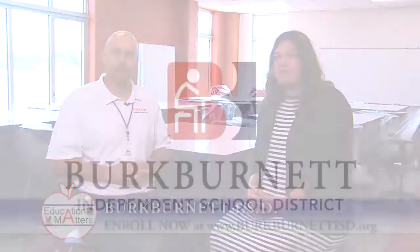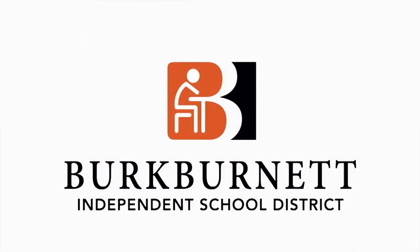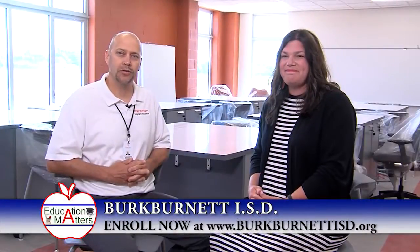Hello, my name is Tyler Chaplin. I'm the superintendent here at Burkburnett ISD. I'm sitting this morning with Miss Kendi Johnston. She's going to be the principal here at Overton Ray Elementary School. Kendi, what can you tell us about Overton Ray?